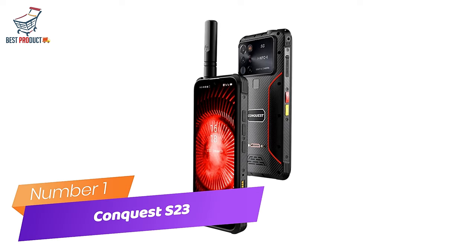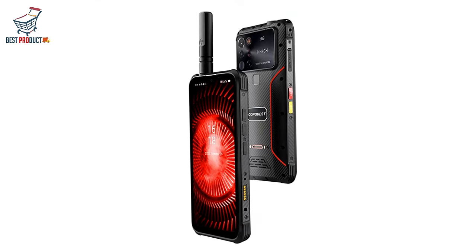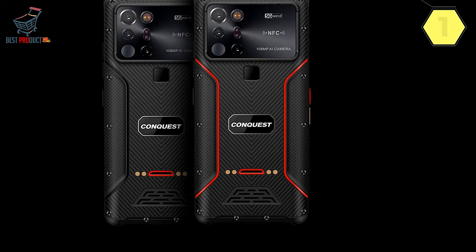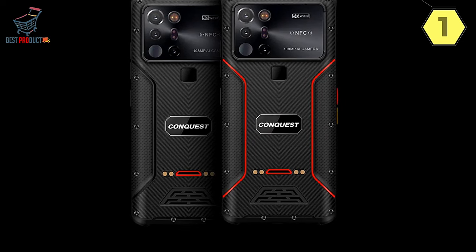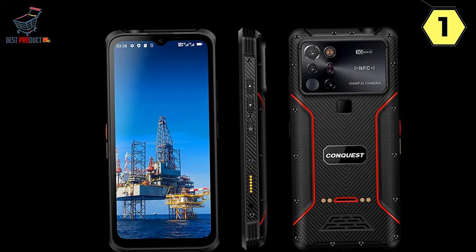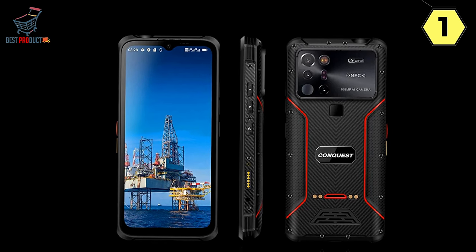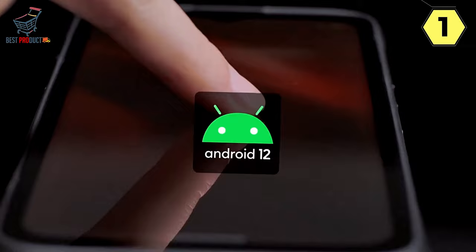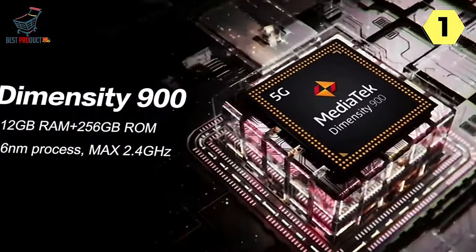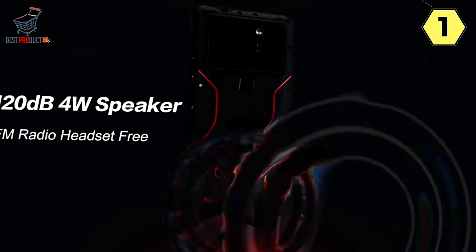Number 1: Conquest S23 Walkie-Talkie Smartphone — unleashing power and durability for unmatched performance. The Conquest S23 sets a new standard in rugged mobile technology, featuring the powerful Mediatek Dimensity 900 chipset, 5G connectivity, and a robust design. With impressive RAM and storage capacity, cutting-edge cameras, and military-level protection, the S23 stands as a versatile device ready to conquer any environment.